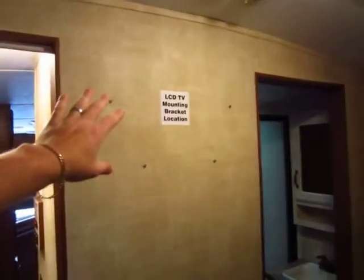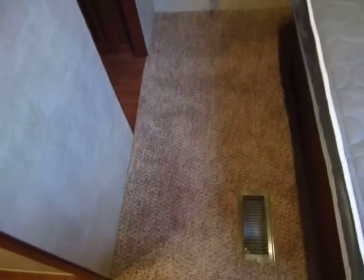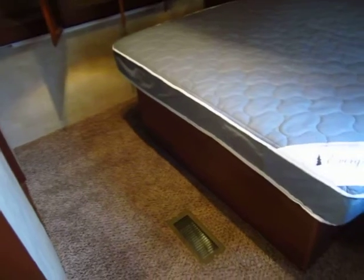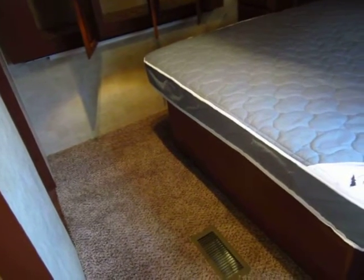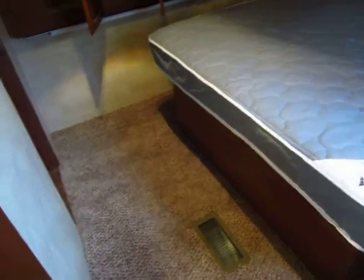One more thing about this bedroom — it's awesome — and that is all of the walking space right here. You don't have to do the travel trailer shuffle to get around this bed. You can actually get dressed in this bedroom. Most travel trailers, you can't get dressed in the bedroom. This is such a huge deal. When I see stuff like that, some designer got it right.